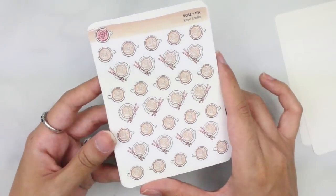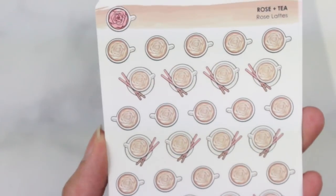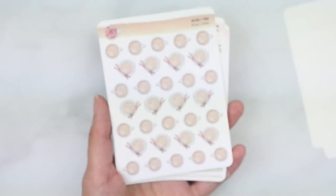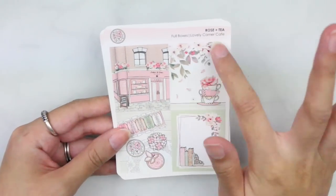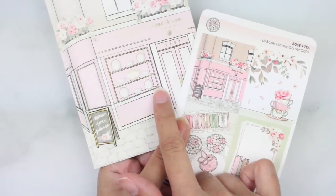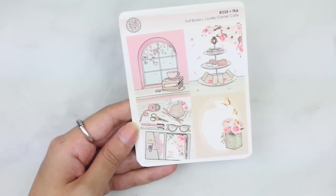Then this is what came in my order. I have the books doodle, which are so vibrant and gorgeous — they know I love books as a teacher. Then the bow laptop — I feel like these are also like low-key iconic to their shop. The lattes — oh my gosh, look at the detail! The latte foam is in the shape of a rose, which resembles their logo. Iconic, it's all in the details. And then the beautiful mini kit — this one is the Lovely Corner Cafe. That print right there is the journaling card. So cute.